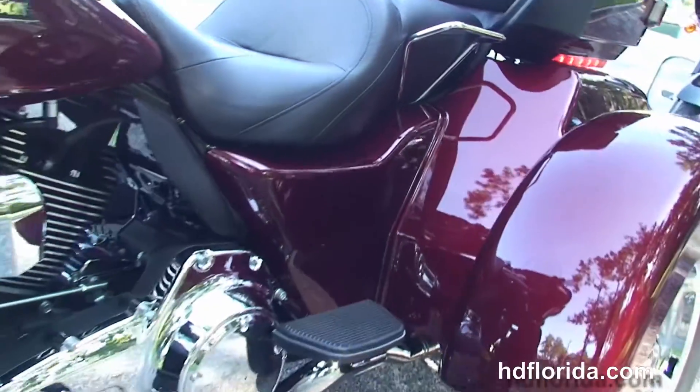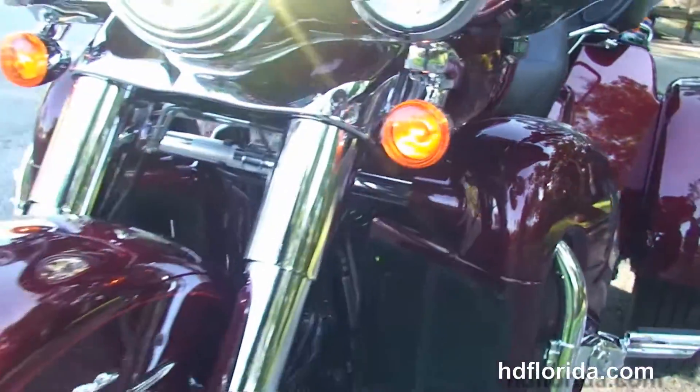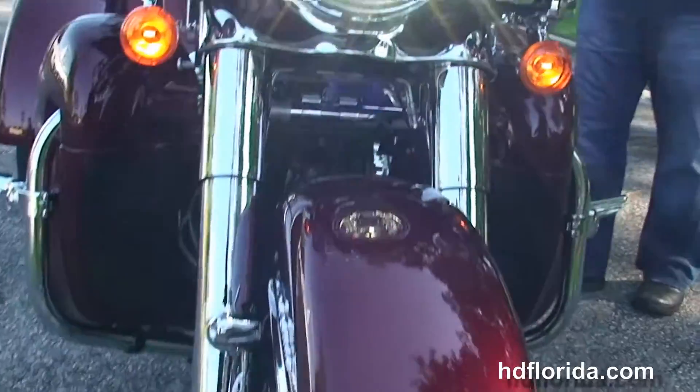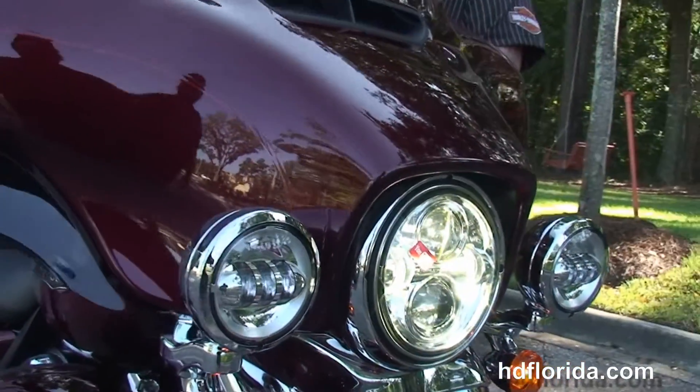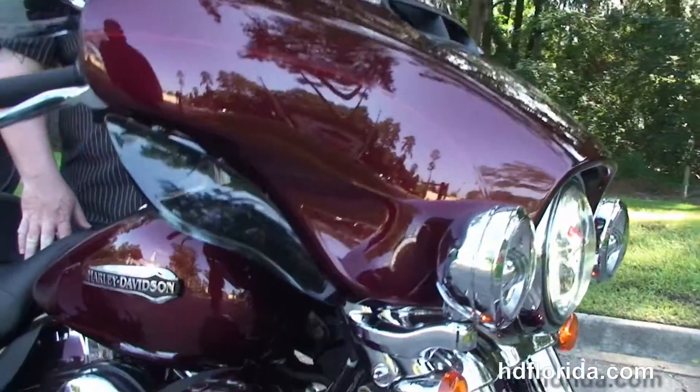We've got the USB connector inside the jukebox media compartment to add an iPod or any other type of music device. This bike has hydraulic clutch, the all new parking brake, the hydraulically linked brake system, factory security, cruise control, day maker LED headlamp out front, and the chrome passing lamps.